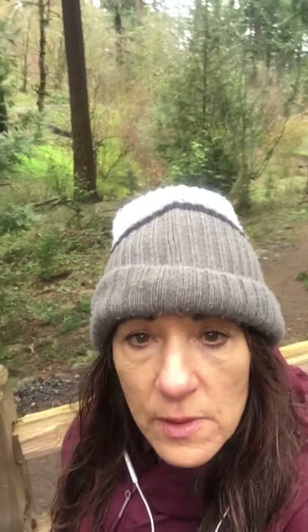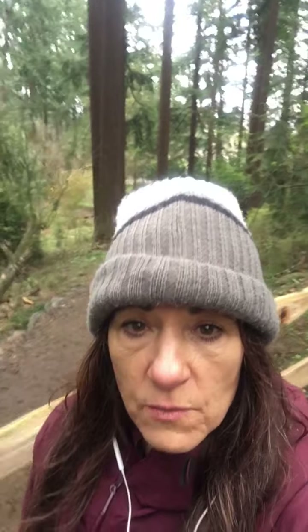Hello! It is day 14 of our March wellness and I am in the forest of Mount Tabor. It's a woody, evergreen forest and I'm here to give you your daily wellness update.